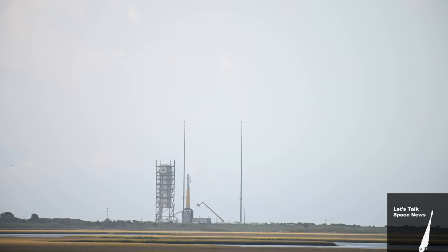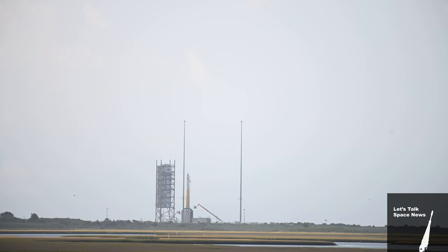LC, this is Pat on the countdown net. Go ahead, Pat. Gantry roll complete. Ambient temperature is 69 degrees Fahrenheit. Wind speed is 7 miles per hour. Copy that. Check step 2, page 153.